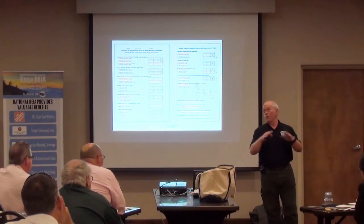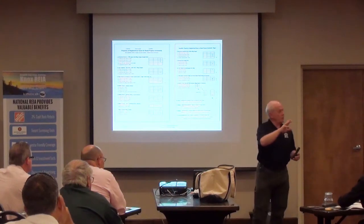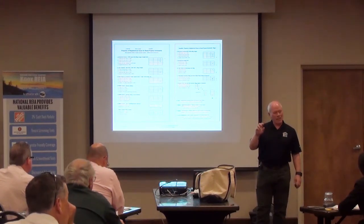Aldi and Trader Joe's are actually brothers — one brother owns Trader Joe's, another owns Aldi. What you're looking for is a full-service grocery store that has fresh fruit and vegetables.